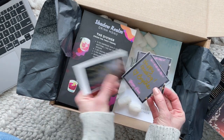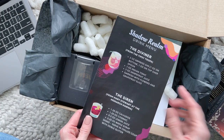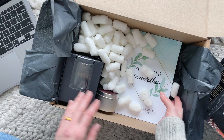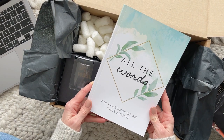We have the Shadow Realm — because that is the trilogy — drink menu, so there are a bunch of different drinks that you can make. Love that.